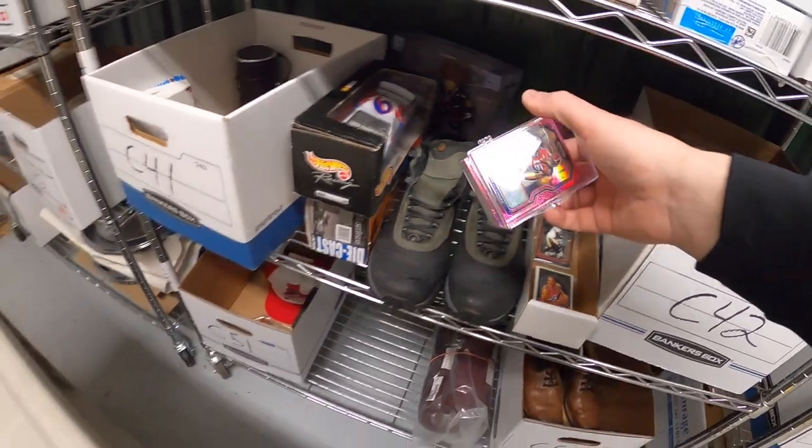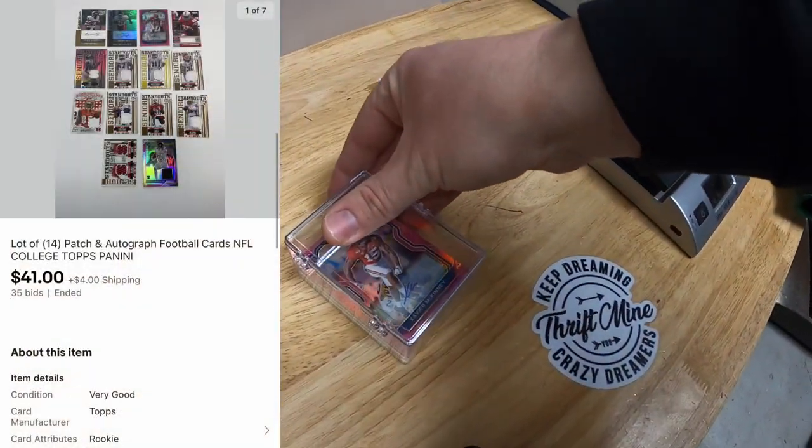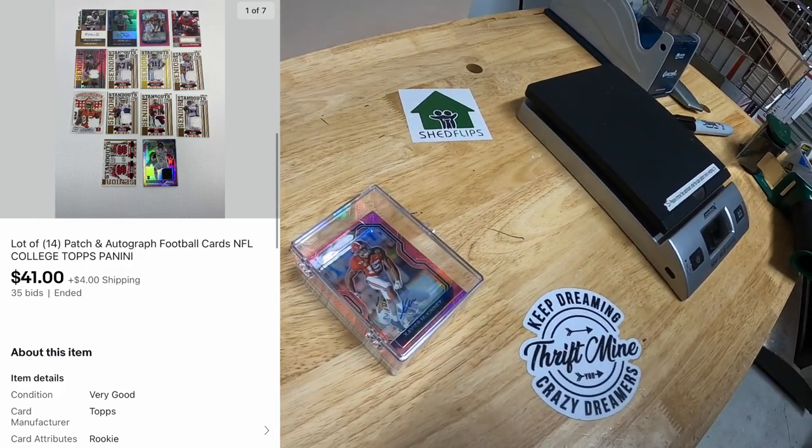Next thing is a lot of cards in C4 — autograph cards, patch cards, all football. There's a total of 14 of them. I did an auction starting at $1 and they sold for $41 plus shipping. Those cards are going out to a viewer named Shane. He says: 'Hey John, long time viewer and first time buyer. I love watching your videos. I picked these cards up for my nine-year-old son and he will love them. Who Dey and go Reds.' Shane, thank you so much. I hope your son likes those cards and I'll definitely throw in some stickers for you.